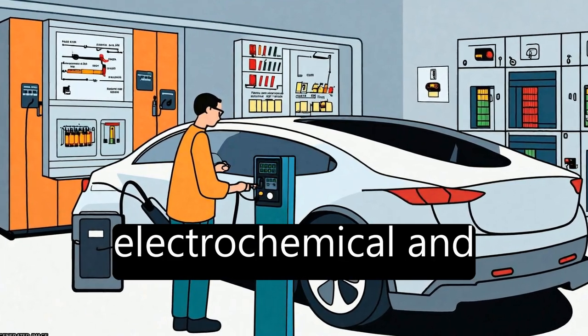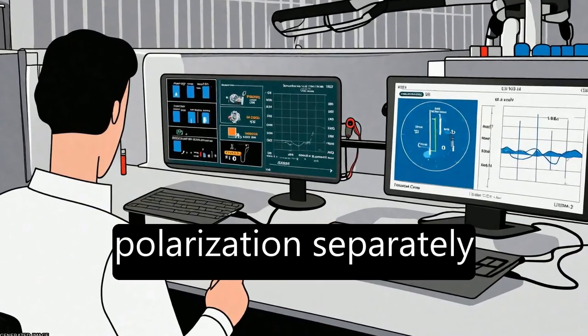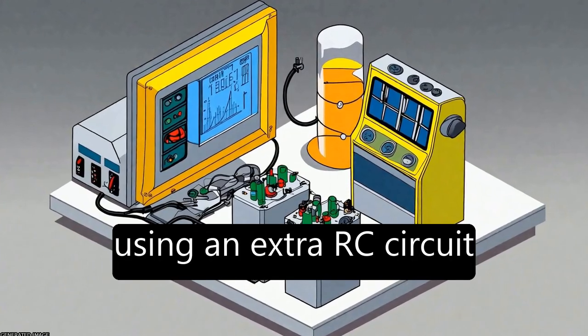The DP model simulates electrochemical and concentration polarization separately using an extra RC circuit.